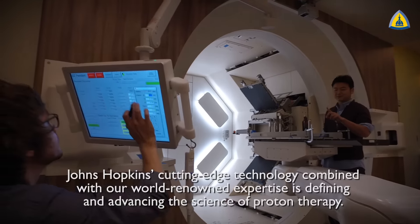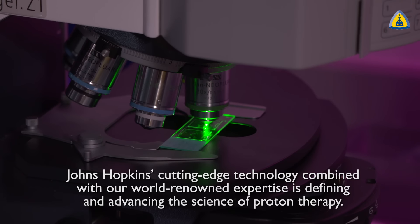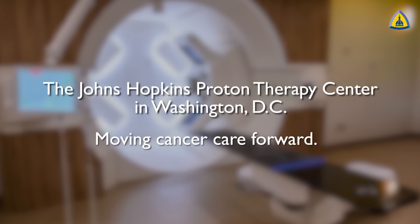Johns Hopkins cutting-edge technology combined with our world-renowned expertise is defining and advancing the science of proton therapy. The Johns Hopkins Proton Therapy Center in Washington DC — moving cancer care forward.